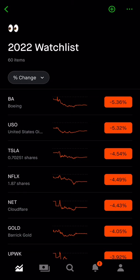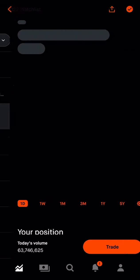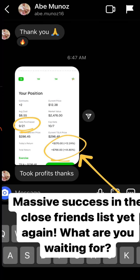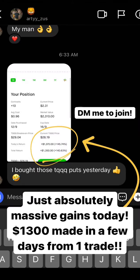Hey guys, what's up? Alec back with the Daily Stock Market. Look at that — a huge red day on Friday and we absolutely profited on Tesla puts, SPY puts, and TQQQ puts. So make sure you stay throughout the entire video because we're going to go over a few different stocks that are going to prepare us for this trading week.